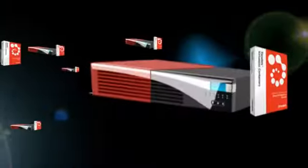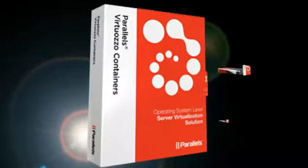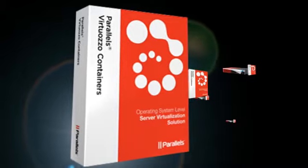Our new line of VPS servers offers you your own secure, independent hosting environment at a budget price, with the Virtuosa power panel included.